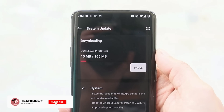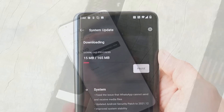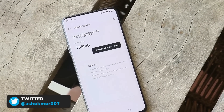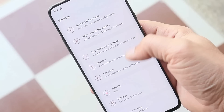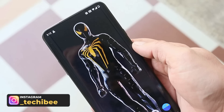Welcome back. We have a new update rolling out for the OnePlus 7 and 7 Pro series — OxygenOS 11.0.5.1 — and the update size is 165 MB. In this video, let's take a quick look at the changes they have done with this latest update for the OnePlus 7 and 7 Pro series.